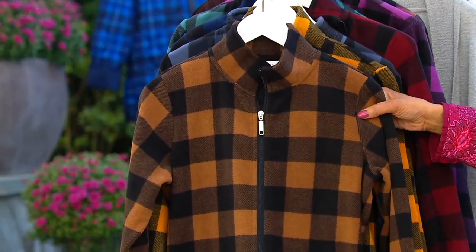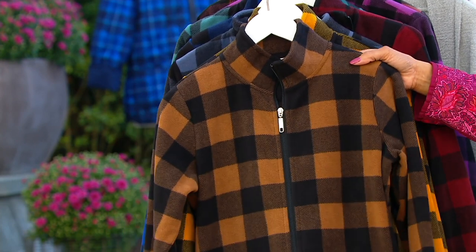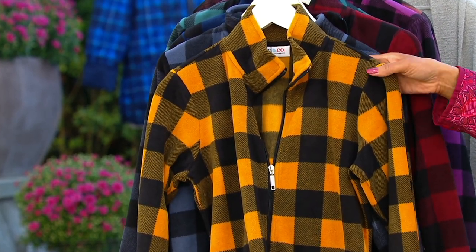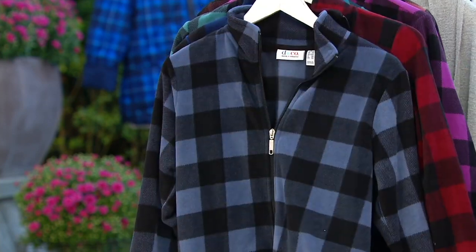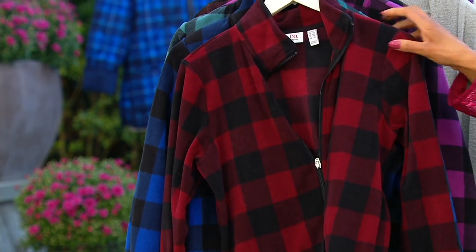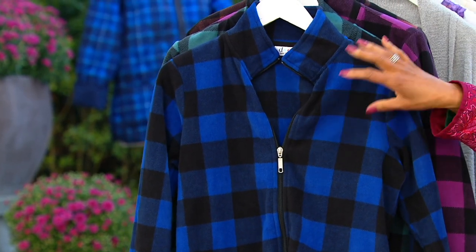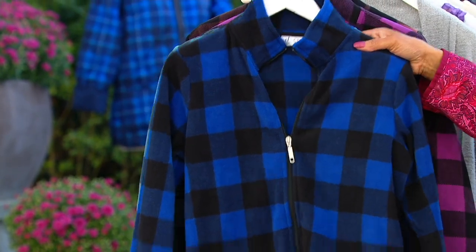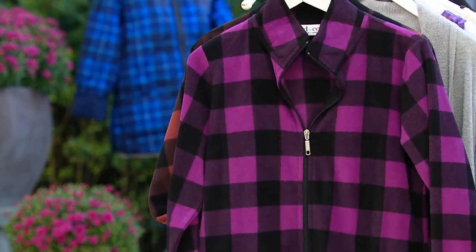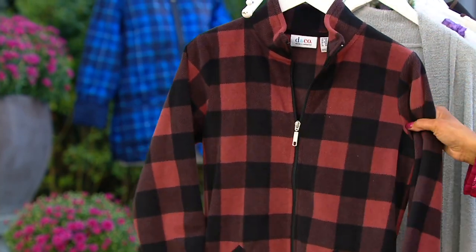First up, we've got it for you in the color chestnut. There you can see chestnut. And then next, we have it in harvest gold. This color is indigo. This color is called fall wine. Here is lapis blue. Love this buffalo check — I know that's always a favorite. This one is peacock. Here's bright plum. And finally, this color is called rose brown.